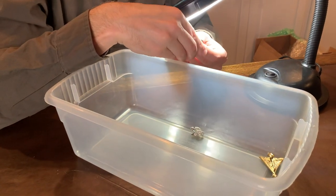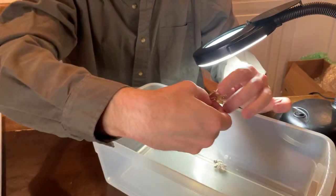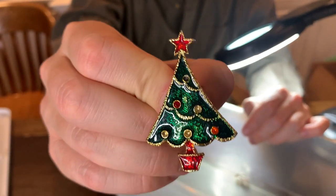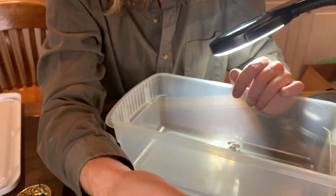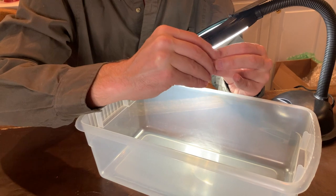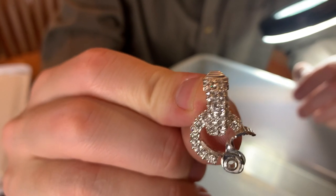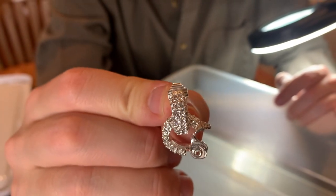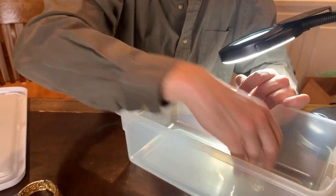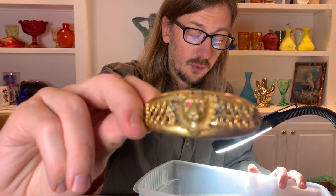Gold-tone costume jewelry. And then these Christmas tree pins are always popular — they look beautiful. People always love these around the holidays. And then here, definitely some beautiful sparkly crystal earrings as well. So some nice earrings here and some nice jewelry. So in this box we found a couple of pieces of what appear to be gold, a couple of pieces of silver, some really nice costume jewelry, and even a very nice vintage piece of costume jewelry. So that's really cool.